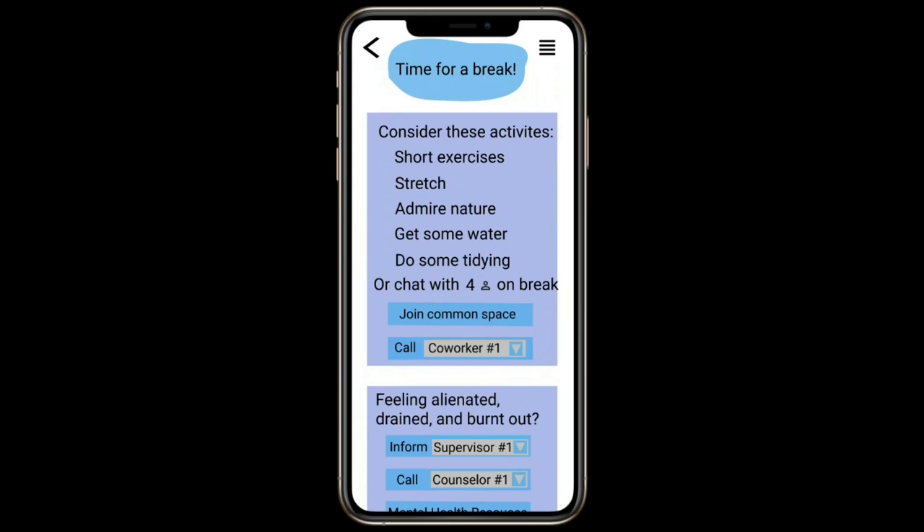Another important feature on our break page is the ability to message a supervisor or call a counselor if you're experiencing some common symptoms of burnout, or simply to access some websites about mental health resources in case you need to contact someone. Having these options at your fingertips keeps you on top of your mental health and makes it easy to let others know how you're feeling.